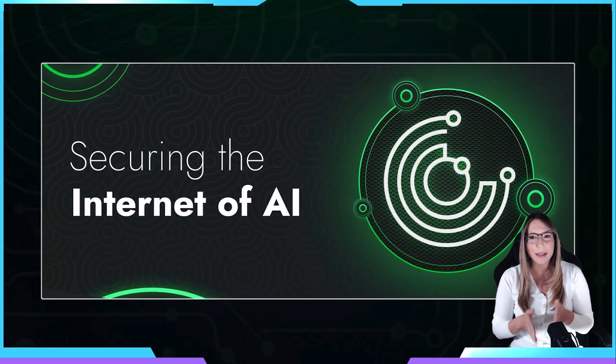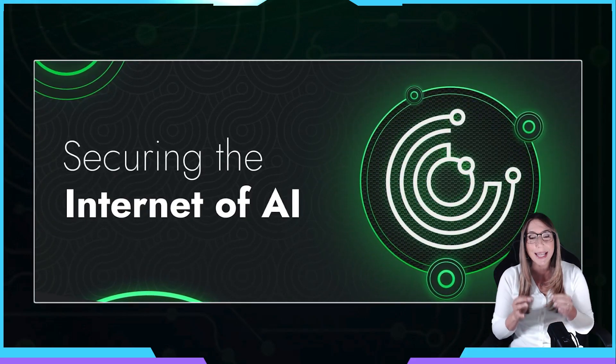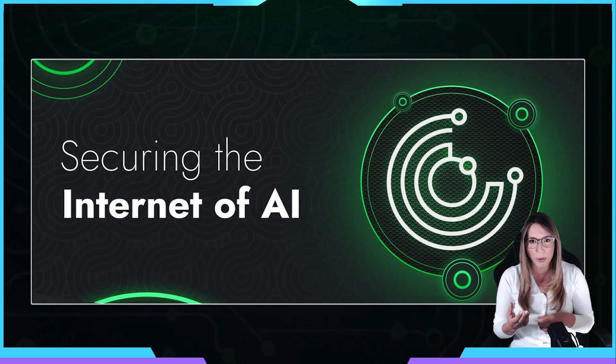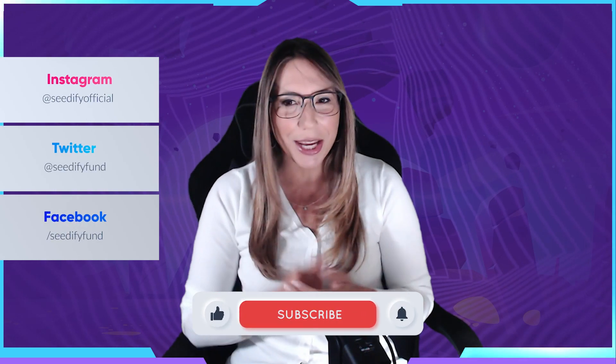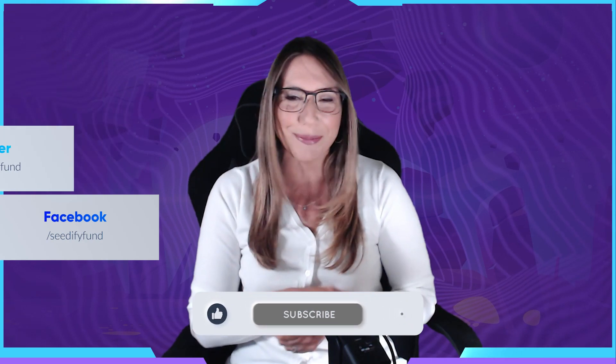In summary, HyperCycle is an exciting AI project that could revolutionize the Web3 space. Its unique layer-zero++ blockchain design, autonomous agents collaborating in rings, and the HYPC token with multiple utilities make it a valuable addition to the blockchain ecosystem. Follow their socials and sign up for their newsletter to stay up to date. If you're interested in participating in their IDO, check out our article in the description box below. Thank you for joining me — like, share, and follow CDFI on all their socials, and stay tuned for more exciting projects coming your way.